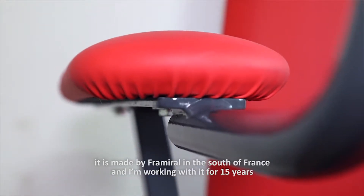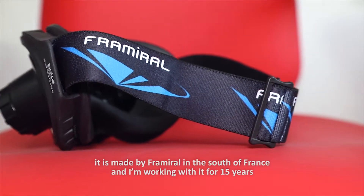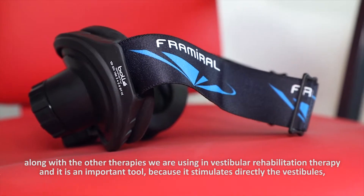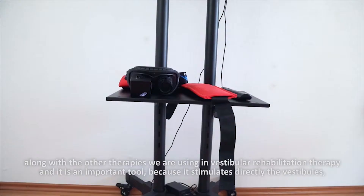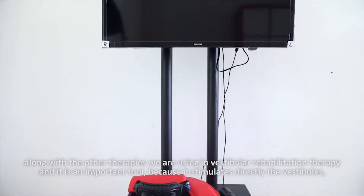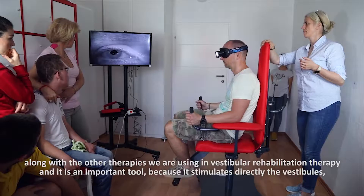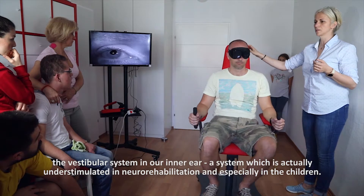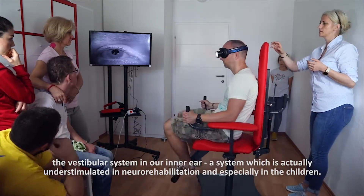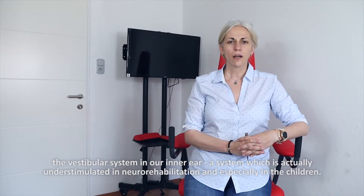It's made by Fra Miral in the south of France, and I've been working with it for 15 years, alongside the other therapies we use in vestibular rehabilitation therapy. It is an important tool because it stimulates directly the vestibular system in our inner ear — a system which is actually under-stimulated in neuro-rehabilitation, and especially in children.